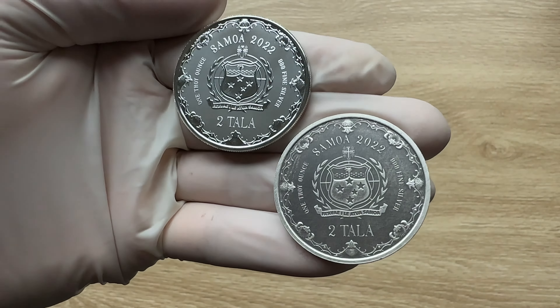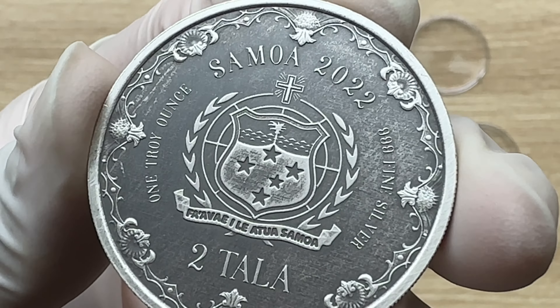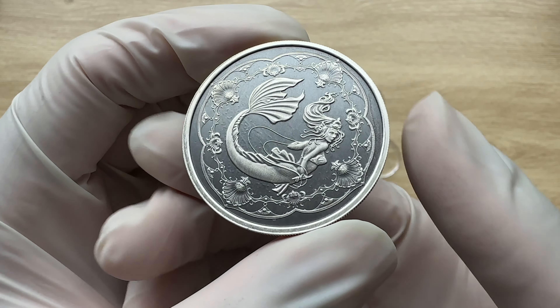Let us focus on the antique version, which is what this video is all about. For the other side of this 2022 one-ounce antique silver Princess of the Sea Mermaid coin, the Samoan Coat of Arms is found. In the center of this emblem is a shield decorated with five stars, representing the constellation of the Southern Cross. Above this, you will find waves and the coconut palm tree just on top of the coat of arms.